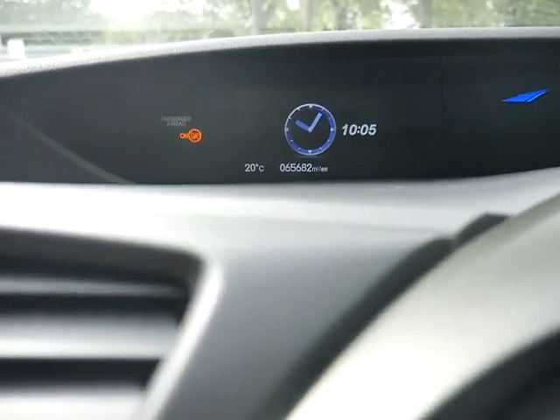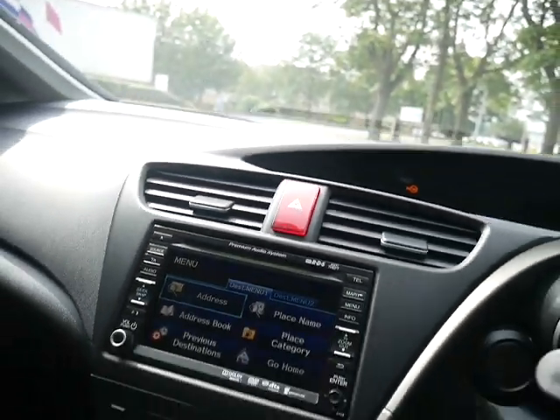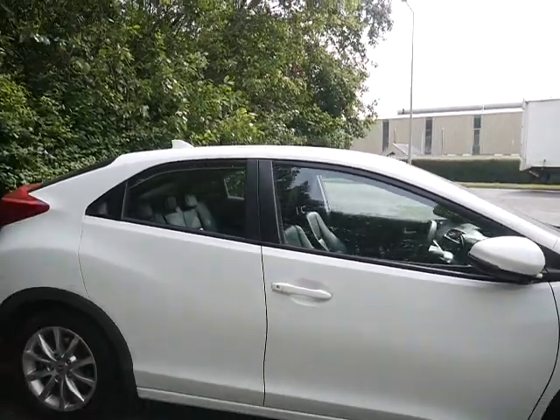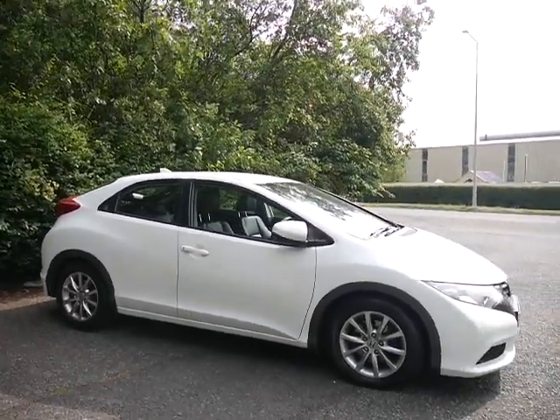The clock so far shows only 65,682 miles. If you would like more information on this Civic, please ask for myself, Amy, here at JT Hughes Honda Telford.